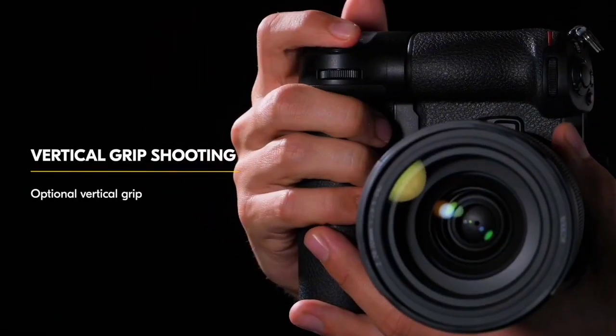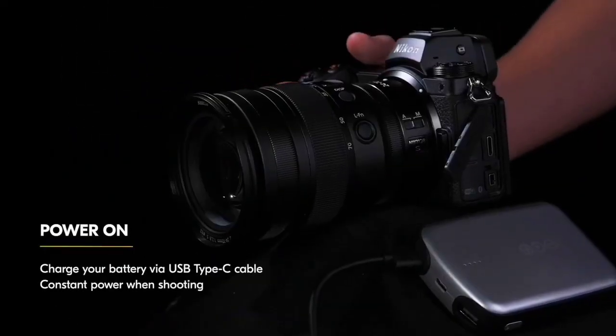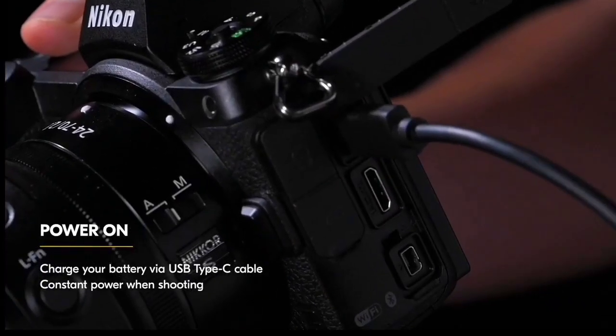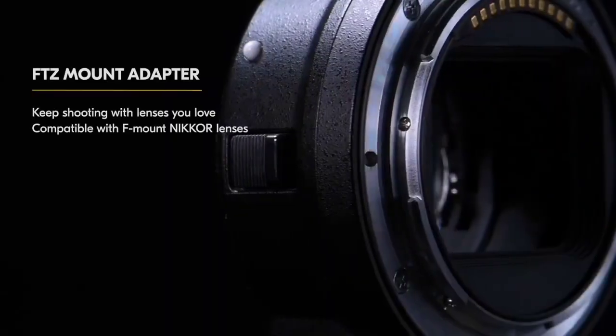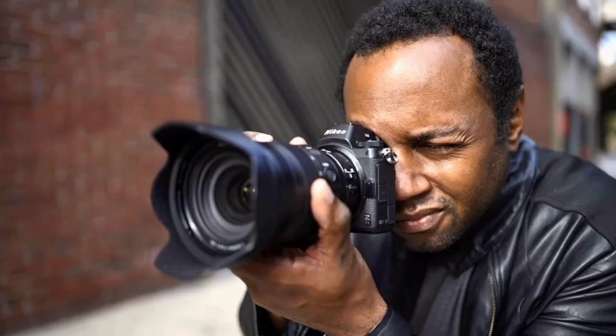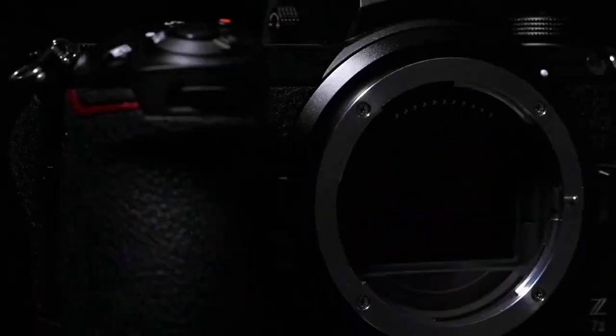However, there are some cons to this camera. Firstly, expensive compared to other Nikon mirrorless cameras, and secondly, large file sizes can be challenging to manage on slower computers or storage devices. Overall, if you're looking for the ultimate in image quality and performance, the Z7 II is an excellent choice.